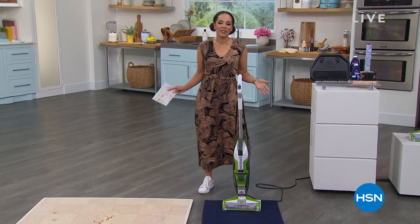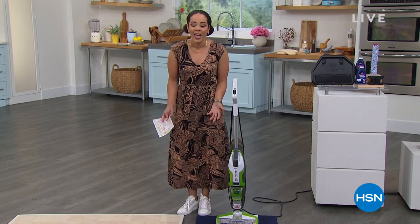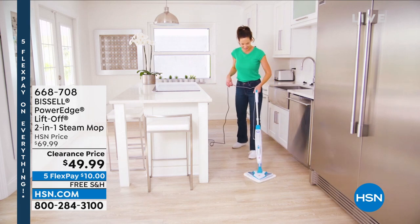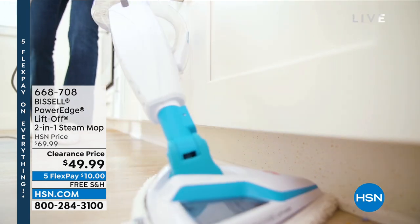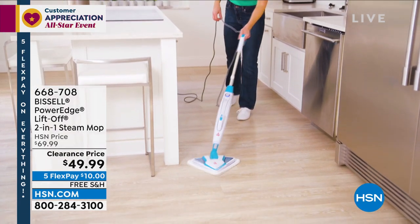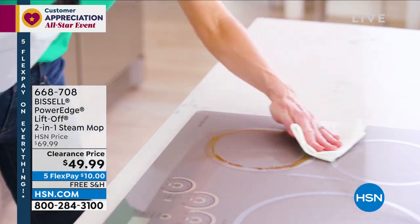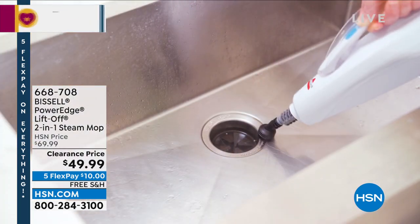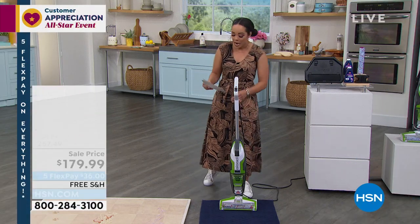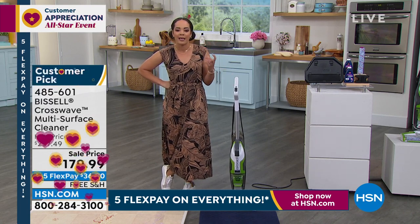It is customer appreciation month at HSN — all about you, to say thank you. We're talking all about Bissell to make your cleaning life easier. At the top of the show, about 36 minutes ago, I introduced the two-in-one steam mop. I love the swivel — the design is genius for getting into corners in the kitchen and bathroom. You're naturally sanitizing and you even get a grout tool and bristle brush. I started with a little more than a thousand; I'm in my final 350. Clearance price will be there, but I don't know if the steam mop will be.